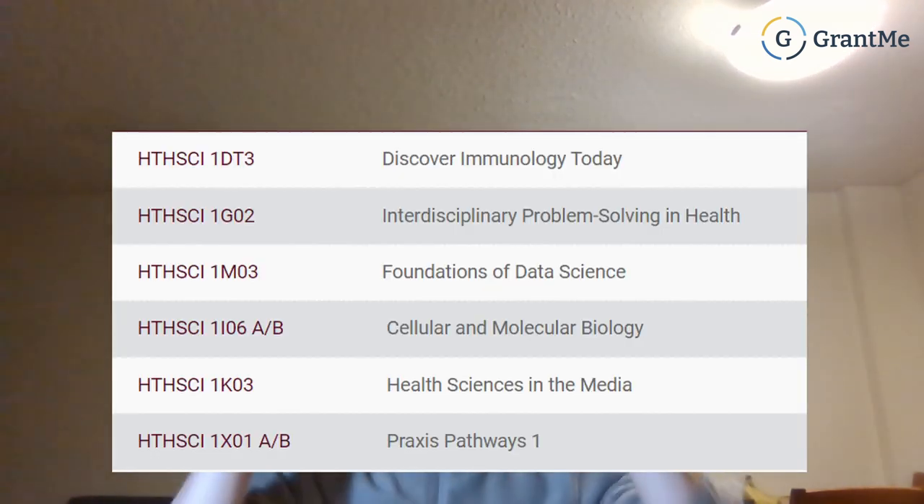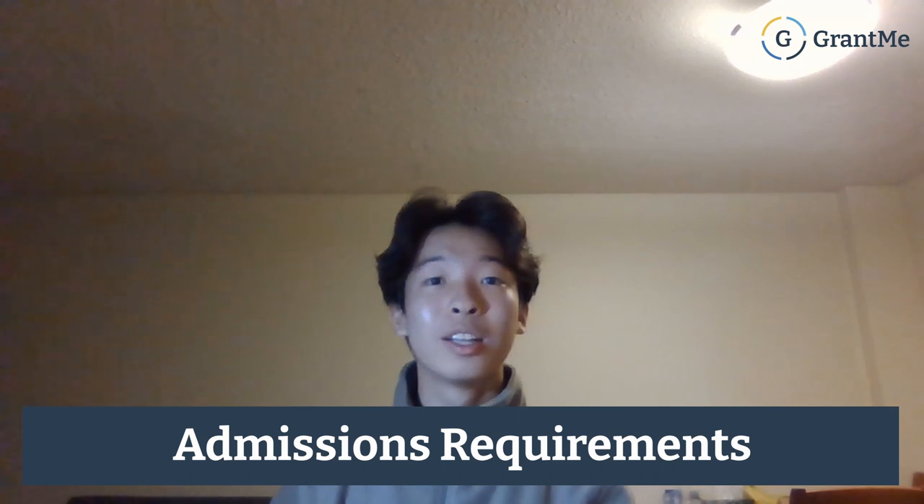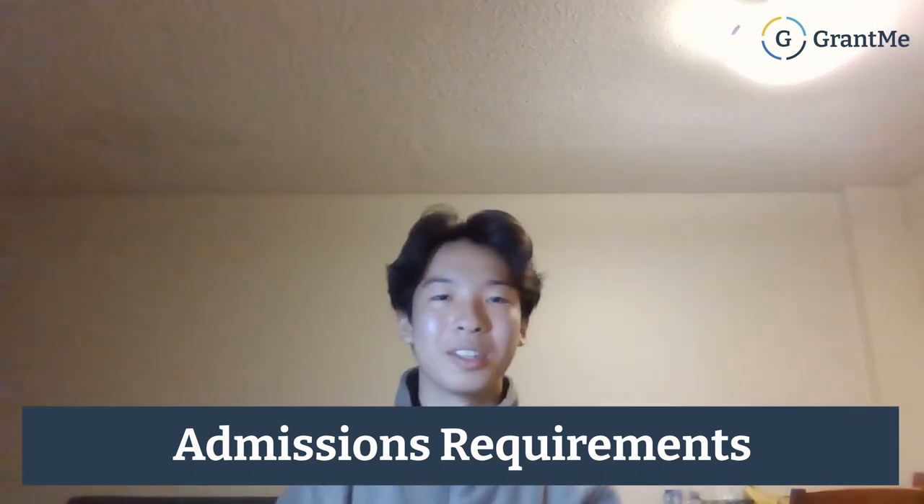For the courses you need to take in your first year of McMaster Health Science, I'm going to put it up right here because there are six mandatory courses that you need to take. Now let's talk a little bit about admissions.